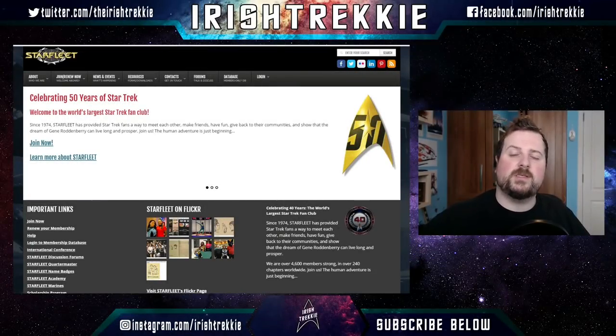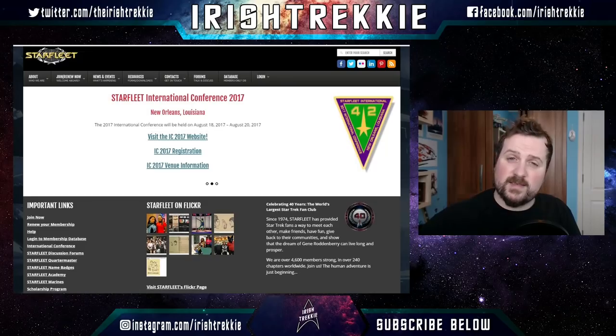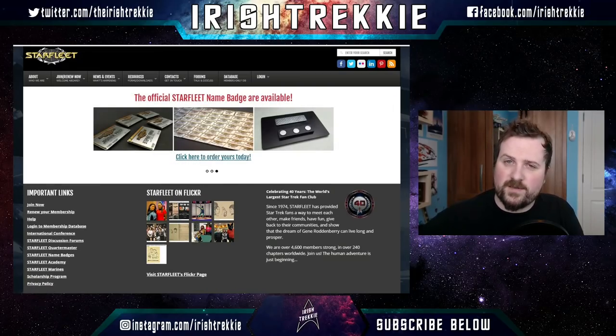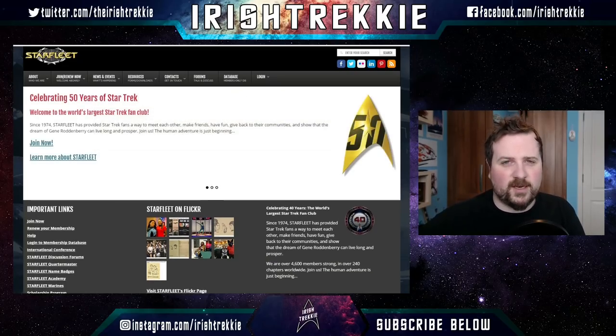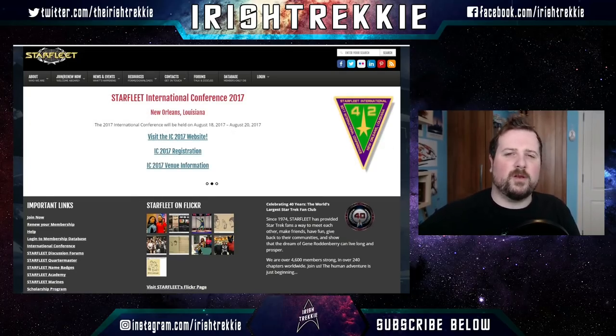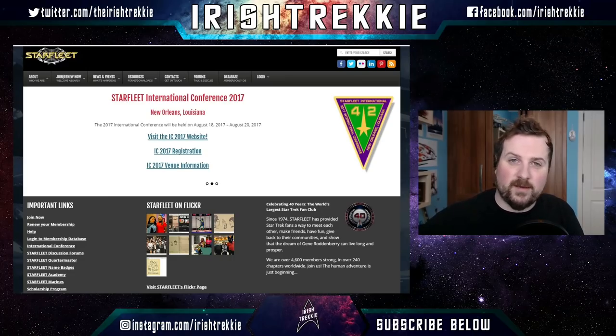Hi folks, Irish Trekkie just stopping by to let you know that today's video is brought to you by our sponsors Starfleet International. Starfleet International is the world's largest and oldest Star Trek fan association, providing a place where Star Trek fans can meet up, get to know each other, have fun, and share their love of Star Trek. I'm over here in Ireland in Region 20, so jump down to the description box and head over and let them know that Irish Trekkie sent you.